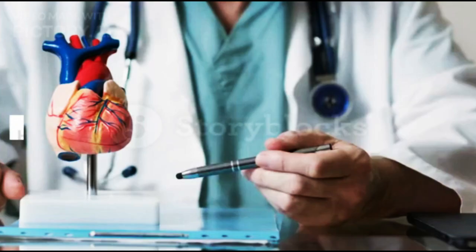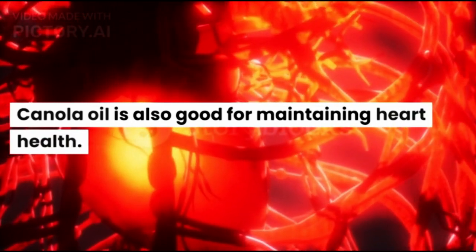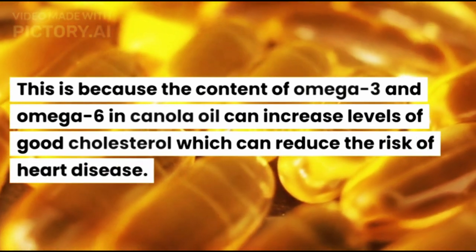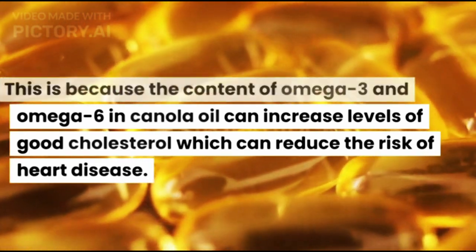2. Healthy Heart. Canola oil is also good for maintaining heart health. This is because the content of omega-3 and omega-6 in canola oil can increase levels of good cholesterol, which can reduce the risk of heart disease.